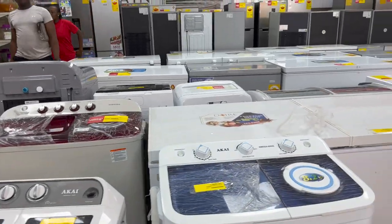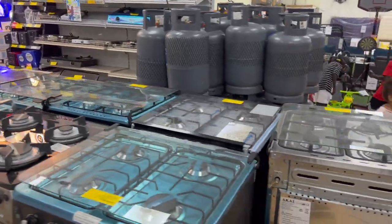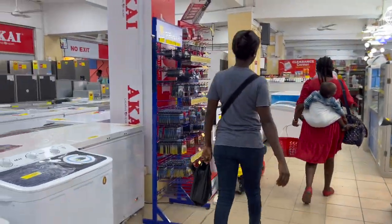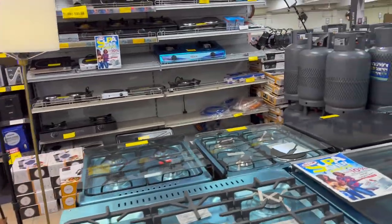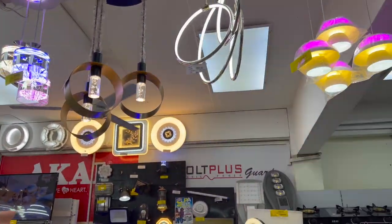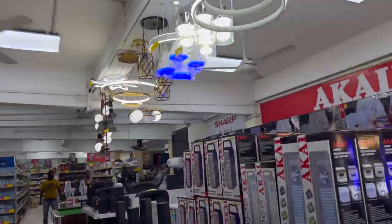We've got some stoves here, deep freezers, refrigerators. So here in Ghana when you are renting a house it does not come with appliances, so you have to purchase your own appliances. Malcolm is the perfect place to come when you need to get your stove, your refrigerator, or whatever other appliances you want for your house. You also have lights which you can get installed inside of your apartment or your house if you're building one.